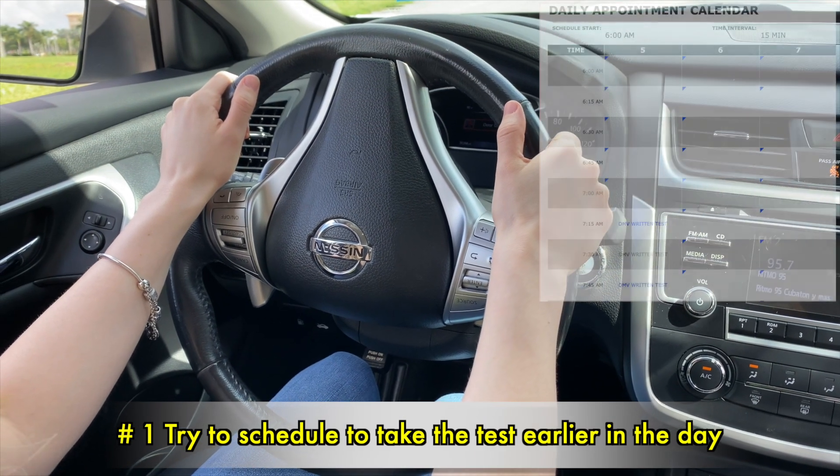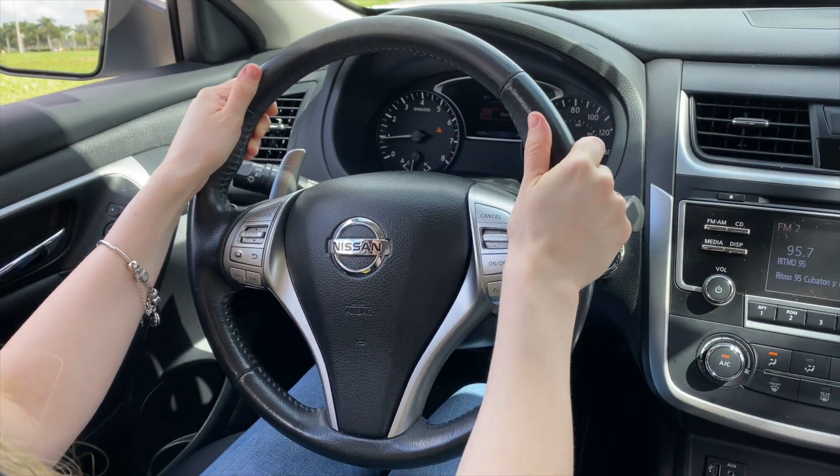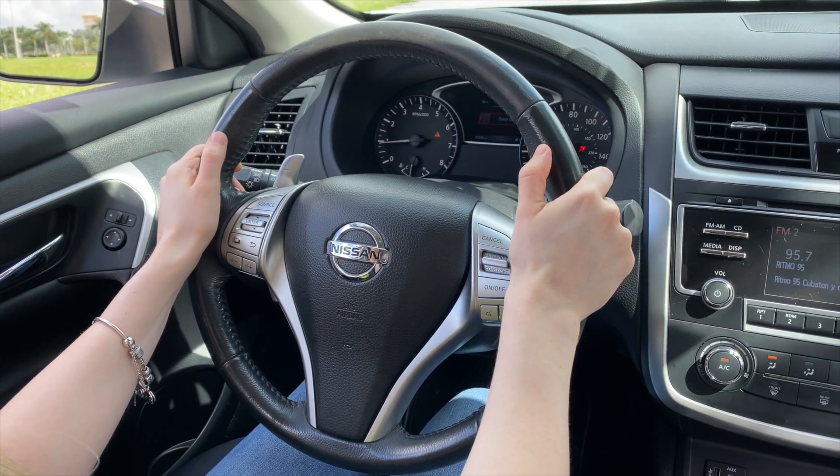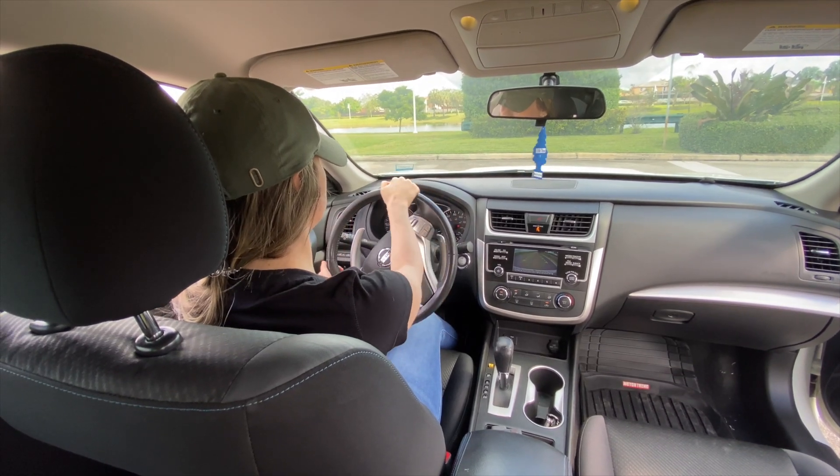Number 1: Try to schedule to take the test earlier in the day. Taking the test at the beginning of the day will allow you to have more energy, and to get it over with sooner rather than later.